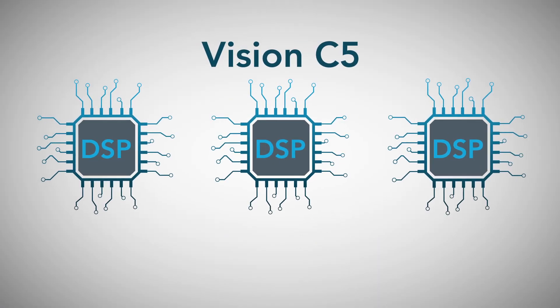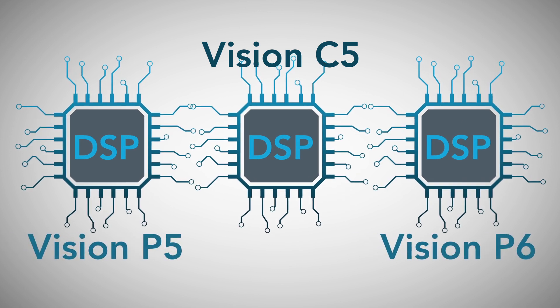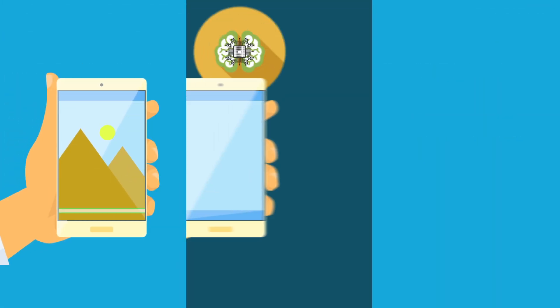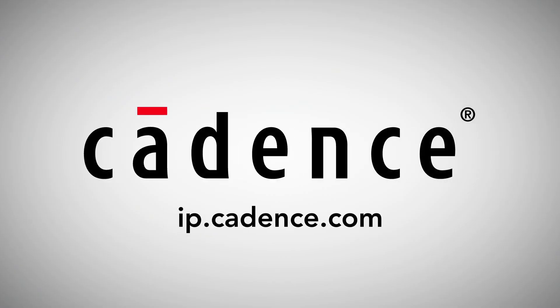The Vision C5 is a powerful new addition to the Vision DSP family, which also includes the Vision P5 and P6 DSPs — all of which form a scalable series that offers efficient solutions for image processing, image processing with occasional neural network use, and always-on neural networking. Find out how easy it is to deploy your neural network with the Vision C5 DSP today.